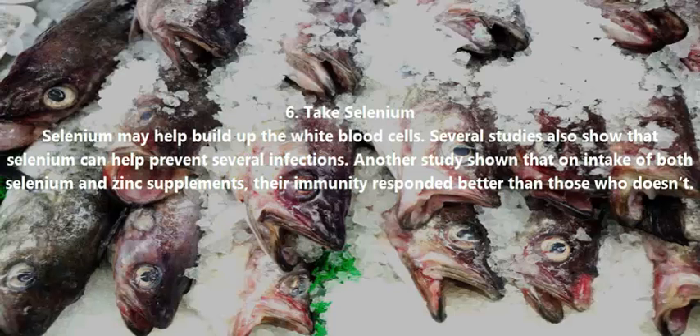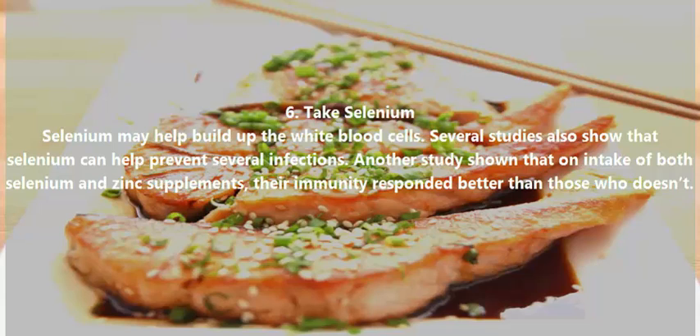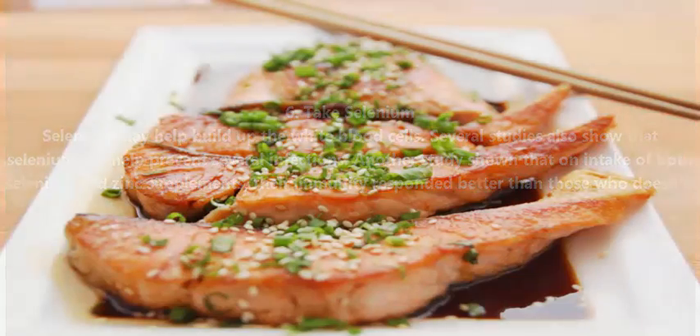Take Selenium. Selenium may help build up white blood cells. Several studies showed that selenium can help prevent several infections. Another study showed that on intake of both selenium and zinc supplements, immunity responded better than in those who did not take them.